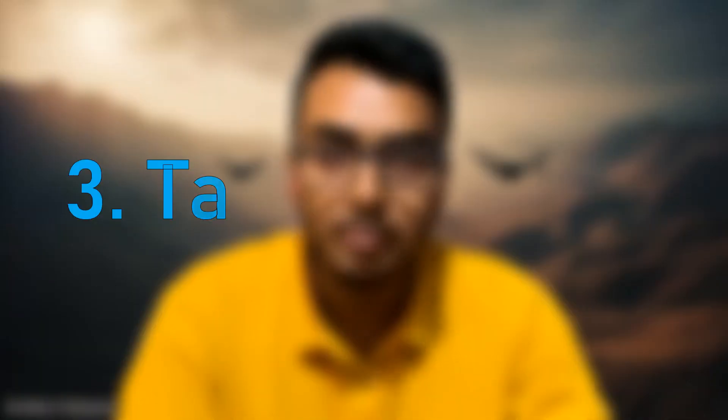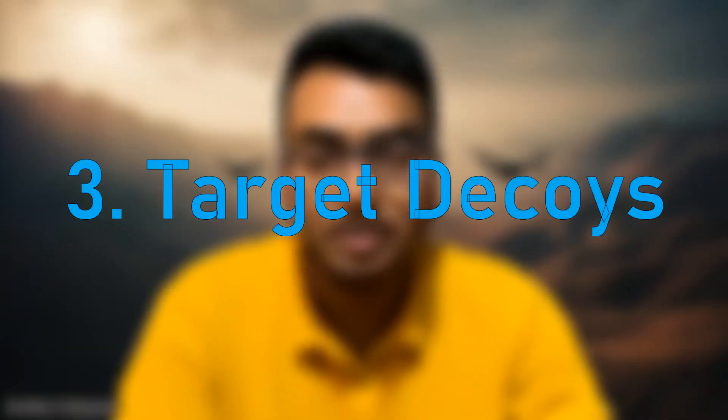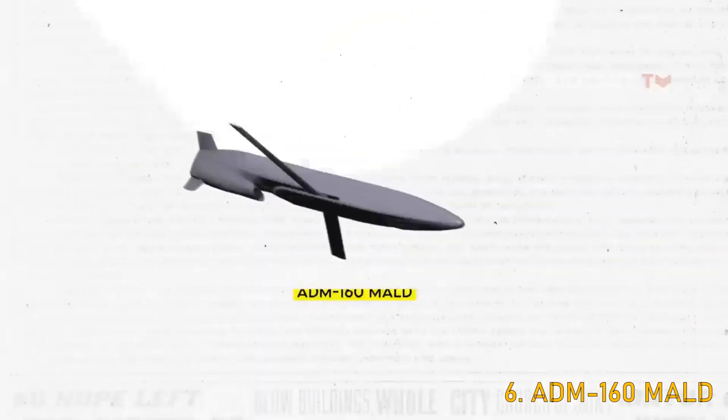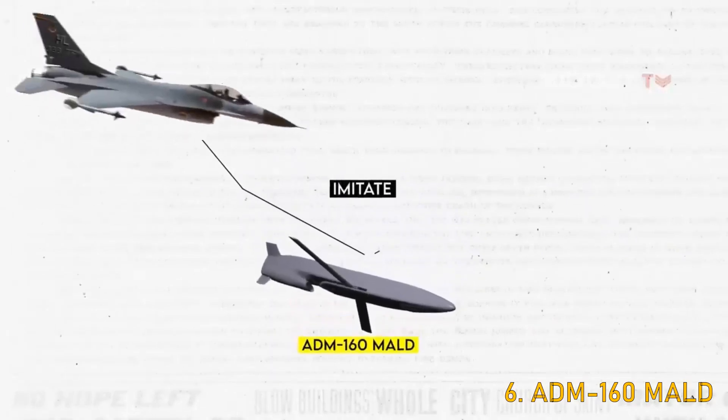The third use of drones in the military is for target decoys. Drones can mimic the behavior of manned aircraft in order to deceive enemy radars and air defenses. The MALD is a low-cost, programmable, autonomous flight vehicle designed to deceive enemy integrated air defense systems by mimicking US or allied aircraft.